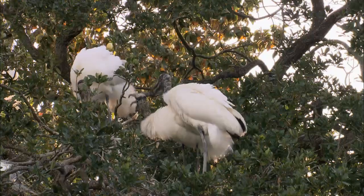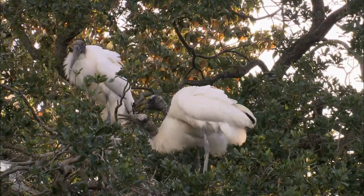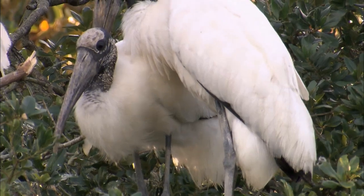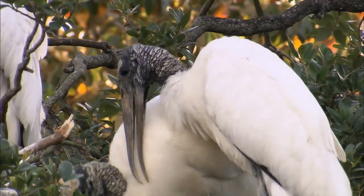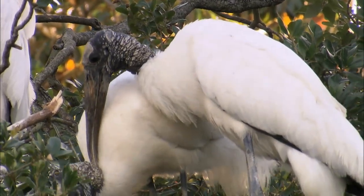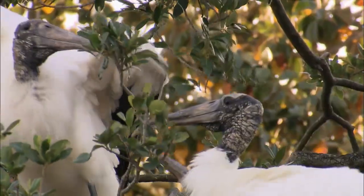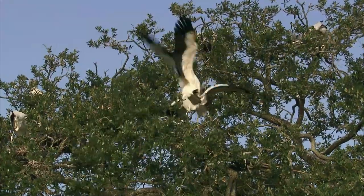Upstairs, you have the newlyweds. This is wood stork love. That bill-to-bill tap is like an engagement ring. They groom each other constantly, establishing a bond and letting other birds know this is their turf. In about 30 days, there will be eggs.